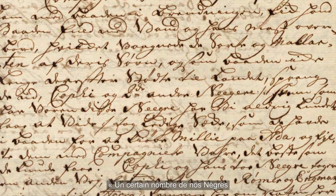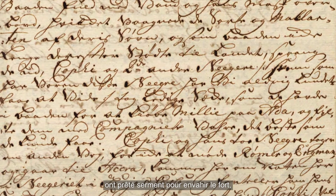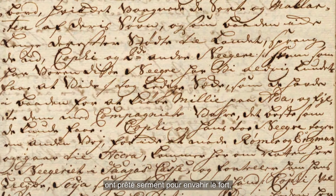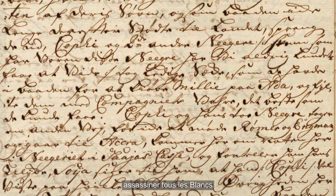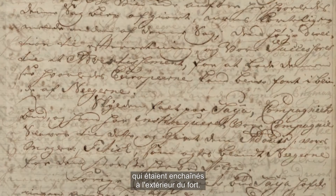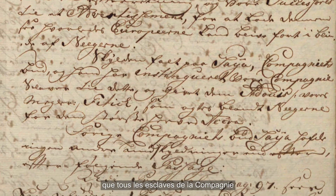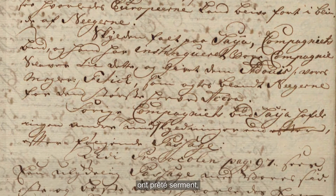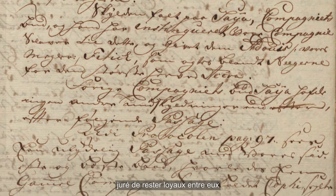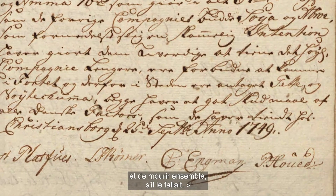Some of our Negroes, and almost all the company slaves, had sworn oaths to overrun the fort, murder all whites, and forcibly take all the company slaves who were in irons out of the fort. It was revealed that all our company slaves had sworn oaths to the fetish, and vowed to keep faith with one another, and if necessary, die with one another.